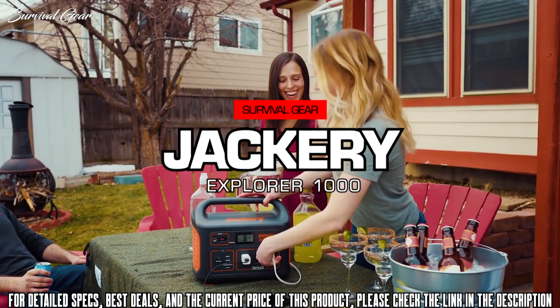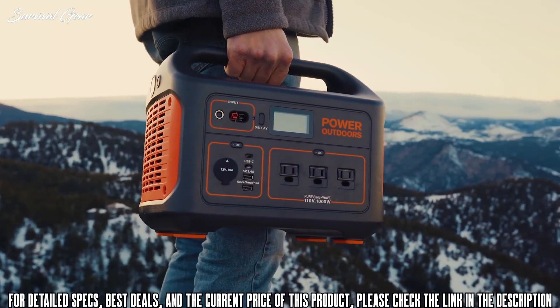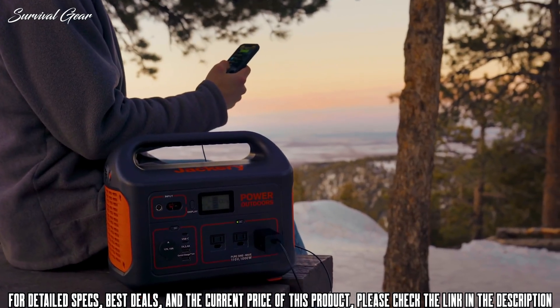Explore 1000 — one of the most powerful and compact portable power stations on the market. Weighing only 22 pounds with an easy carry handle, the lithium battery generator packs a massive 1,002 watt-hours and is much more travel-friendly than traditional fuel generators.